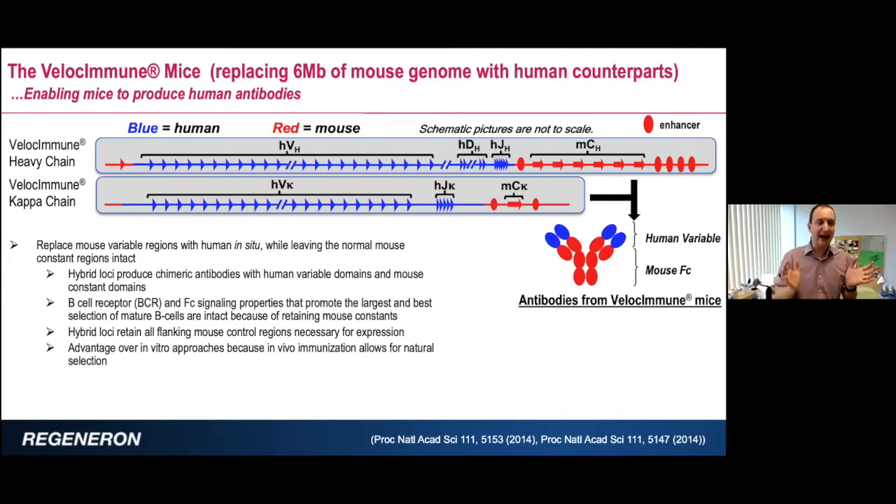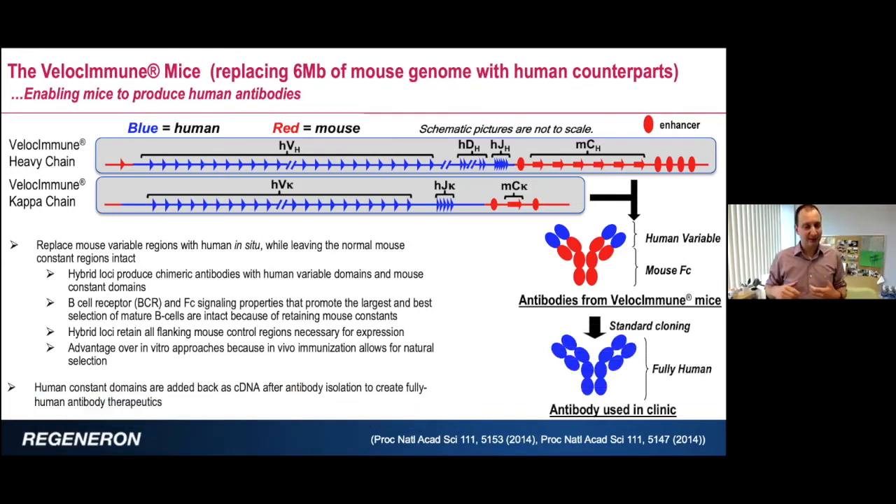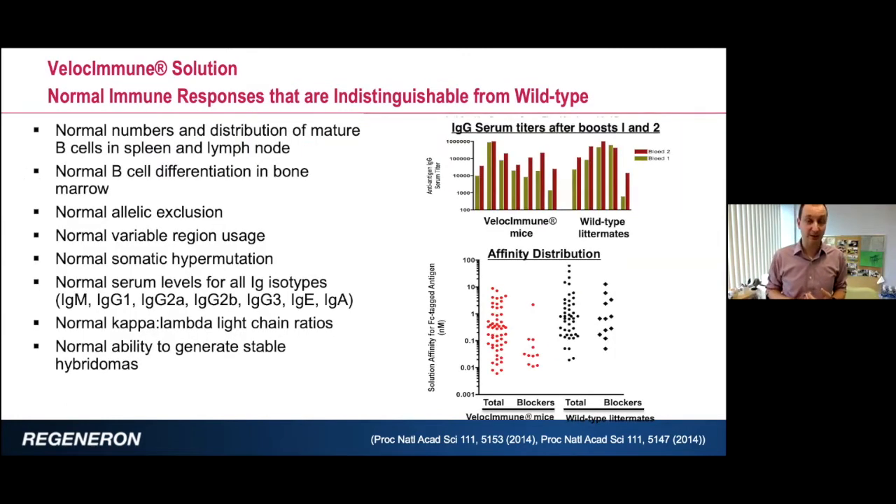The reason we chose a hybrid molecule in the mouse was so that when these antibodies are expressed on the surface of a B cell as a BCR and signal through their Fc region, you get proper interactions and signaling in the mouse. Using automation, you can PCR amplify all these antibodies coming out of the mouse and clone them robotically onto your Fc of choice — so in one step you can get fully human antibodies out of these mice.